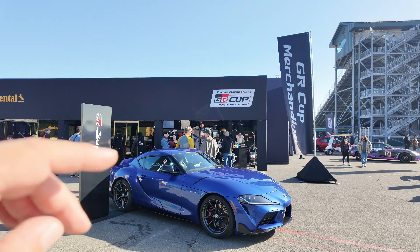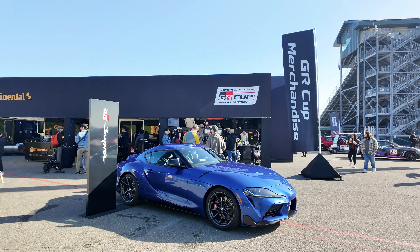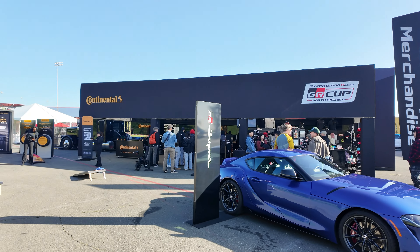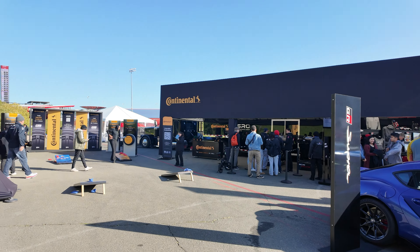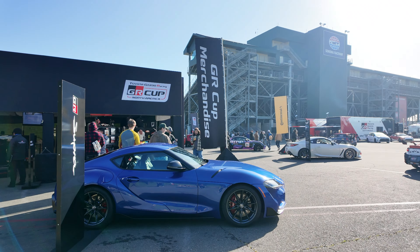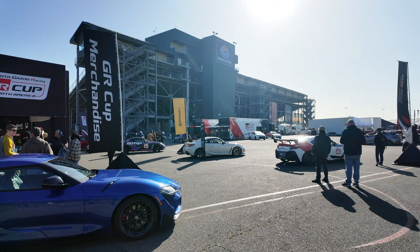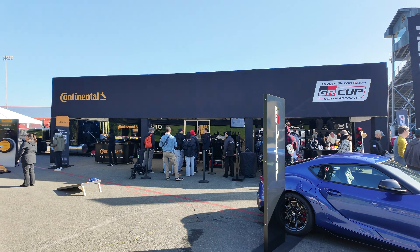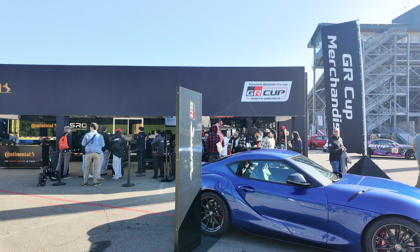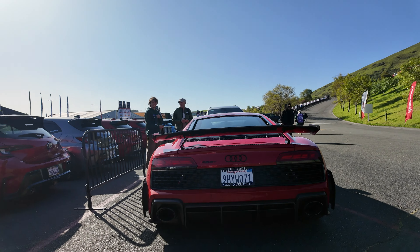They've got like a swag store or merch store. Oh, I just realized there's a Supra there — and they're right next to Continental, or maybe they're together, because I did notice the Toyotas have Continental tires, pretty much on all of them. This makes me wish I had a Toyota. I have a Lexus — does that count? Lexus GR? It's just on display, parked here.